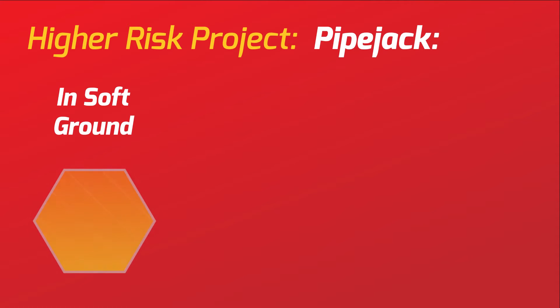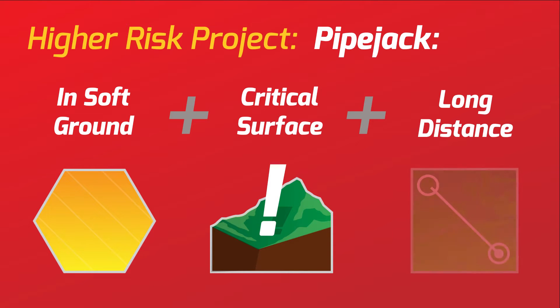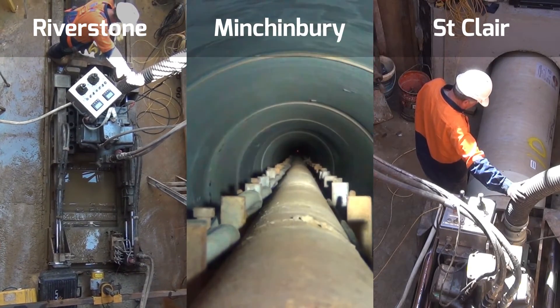One of the more high-risk projects is to pipejack in soft ground under critical or valuable surface features for relatively long distances. During September 2015, Pezzamenti worked on and completed three significant projects simultaneously.